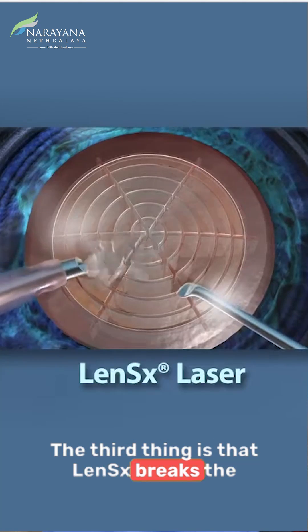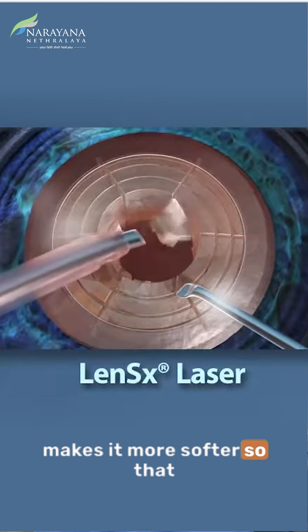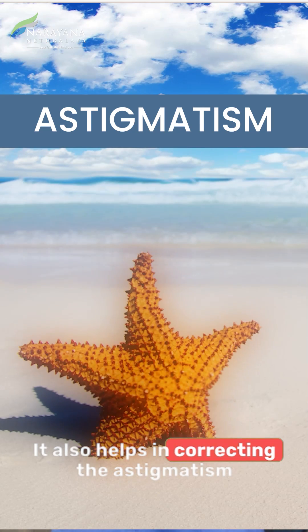The third thing is that LenSx breaks the cataract into multiple fragments, making it softer so that a lesser amount of energy is required to remove them. It also helps in correcting astigmatism.